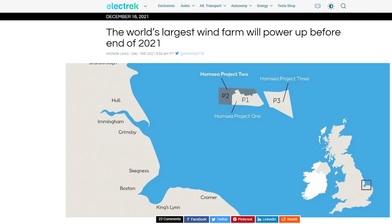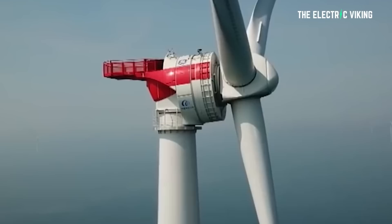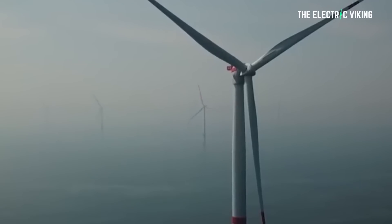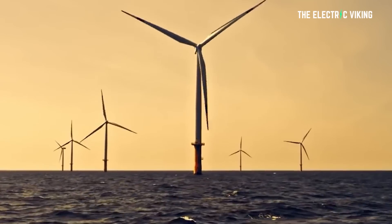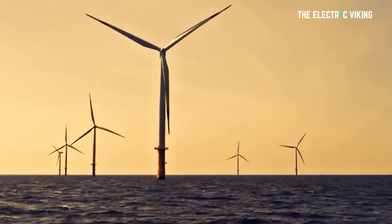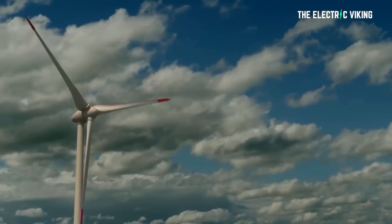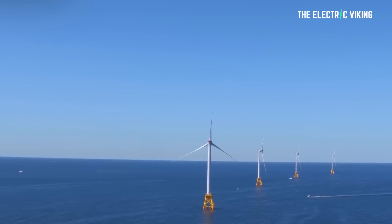That is exciting news. Orsted's Horn Sea in the North Sea has 7.5 gigawatt of total capacity, but it's made up of four separate offshore wind farms. This new Swedish offshore wind farm, which will be called Aurora, will be bigger than the 4.8 gigawatt Dogger Bank, which is off the Yorkshire coast in the UK and is going to be completed in 2026.